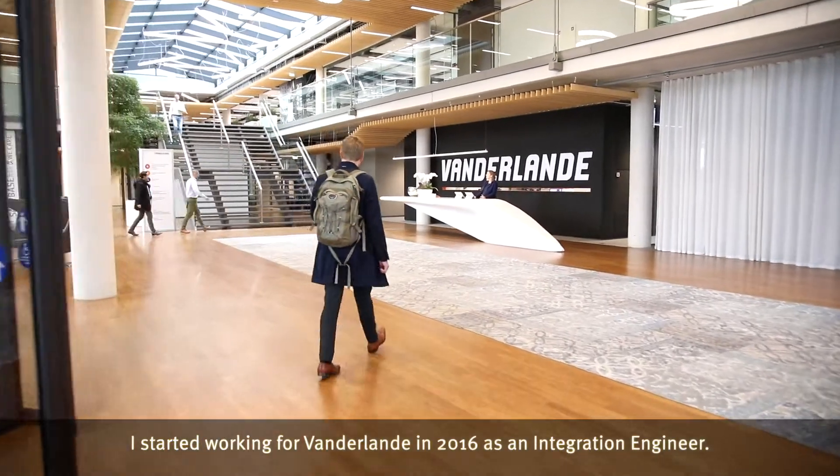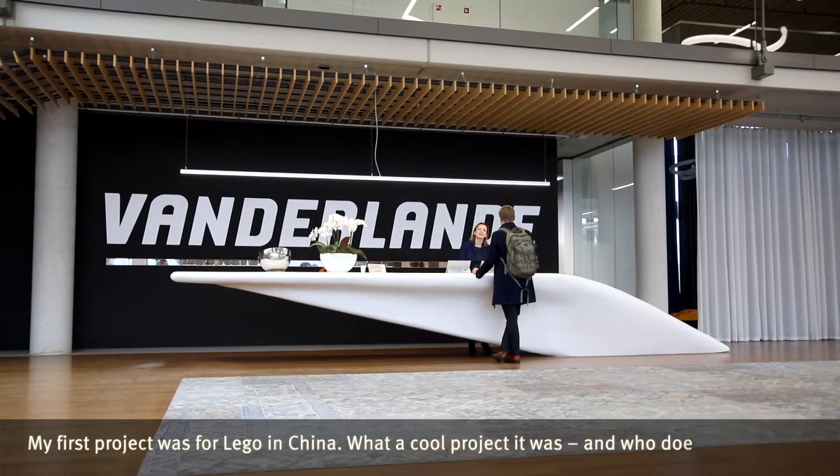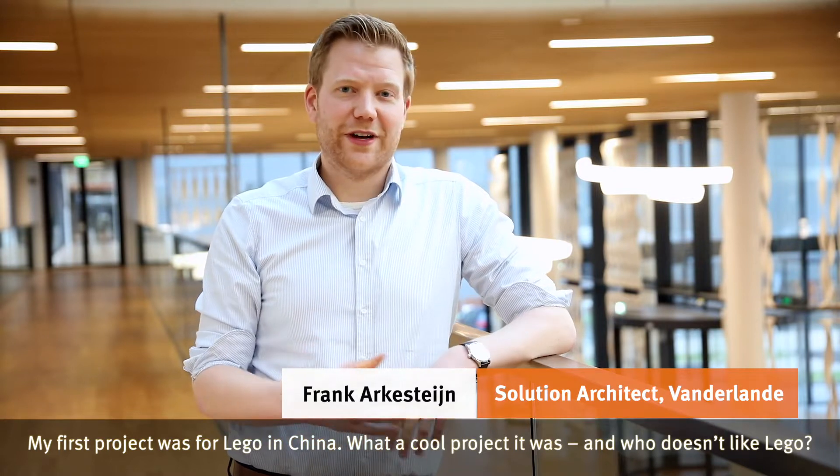I started working for Van der Landen in 2016 as an integration engineer. My first project was for Lego in China — what a cool project it was, and who doesn't like Lego?